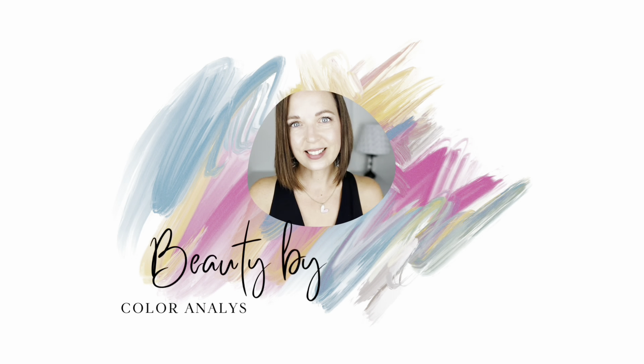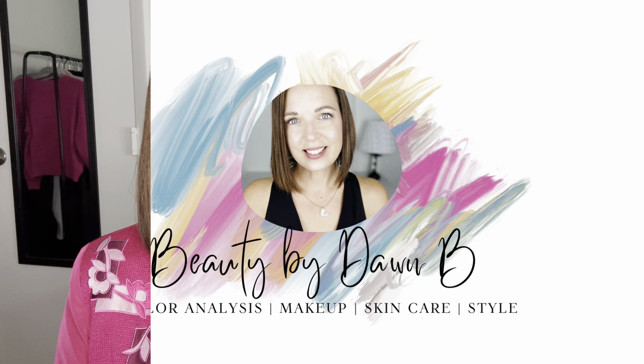In today's video, we're going to talk about the best makeup colors for a clear in the Style by Color Color Analysis System. Hey friends, it's Dawn. Welcome back to another video. I am an independent beauty consultant with Mary Kay Cosmetics, and I'm also certified in color analysis and as an image consultant. On this channel, I love to weave all of that together, so you're going to learn about makeup and skincare and also what are the best makeup colors for your coloring.